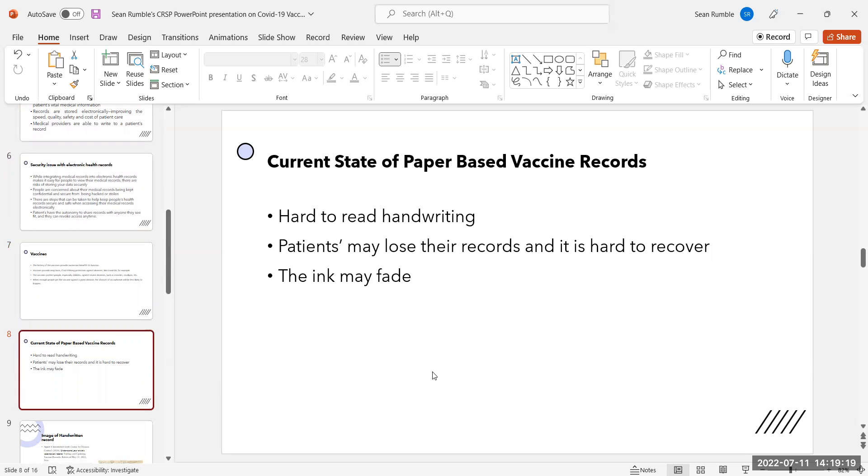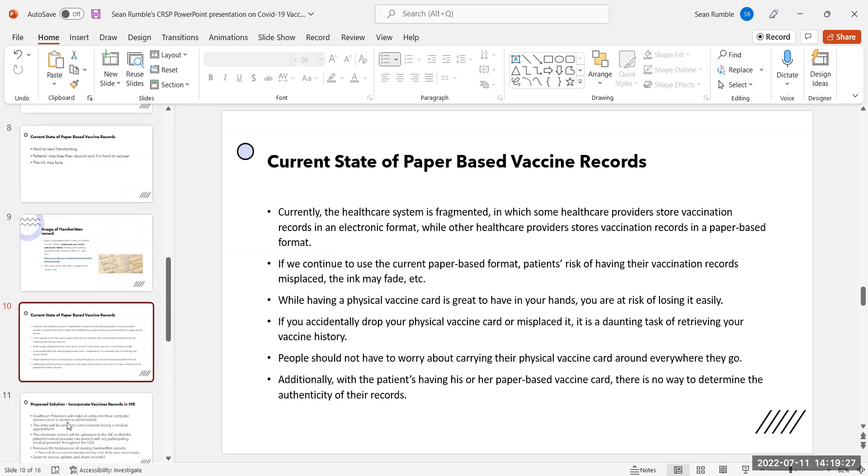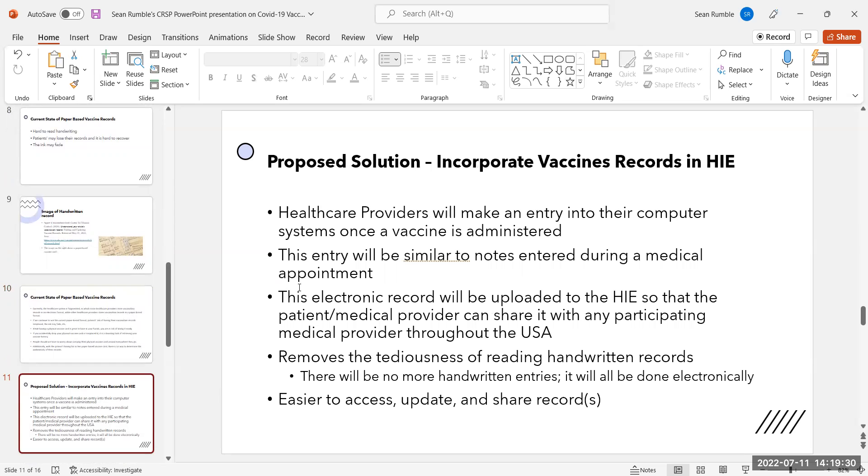Hard to read handwriting means patients may lose their records, it is hard to recover them, and the ink may fade. Healthcare providers will make an entry into their computer systems once a vaccine is administered, similar to notes entered during a medical appointment. This electronic record will be uploaded to the HIE so that the patient and/or medical provider can share it with any participating medical provider throughout the USA. This removes the tediousness of reading handwritten records — all entries will be done electronically and will be easier to access, update, and share.